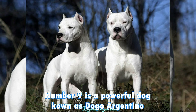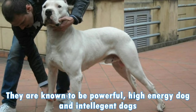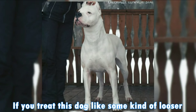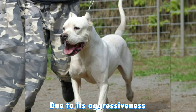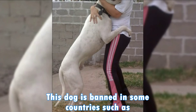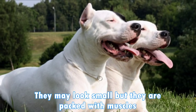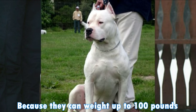Number 9 is a powerful dog known as Dogo Argentino. They are known to be powerful, high energy and intelligent dogs. If you treat this dog poorly, they can become extremely aggressive. Due to its aggressiveness, this kind of dog is banned in some countries such as UK, New Zealand and Norway. They may look small but they are packed with muscles, because they can weigh up to 100 pounds.